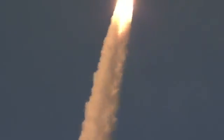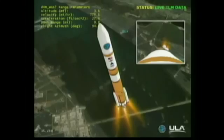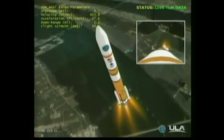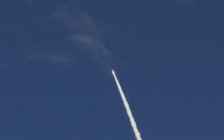Maximum SRM chamber pressure now. Coming up 30 seconds. 34 seconds. Mach 1, vehicle now going transonic. Passing 40 seconds. Altitude 3.7 nautical miles. 45 seconds. Maximum dynamic pressure — Max Q on the vehicle. 50 seconds in. Altitude 6.38 nautical miles. Velocity 2,532 feet per second. Downrange distance 4.43 nautical miles. 1 minute into the flight.